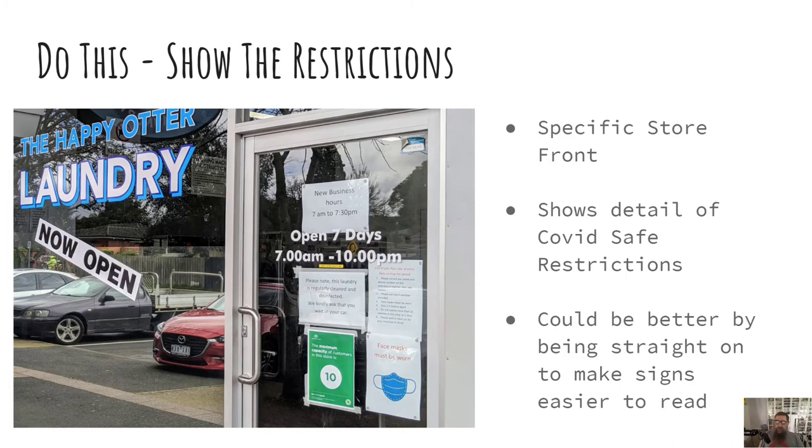This shot could be a little bit better by being straight on, to make the signs easier to read. But be careful of the accidental reflected selfie if you do that.